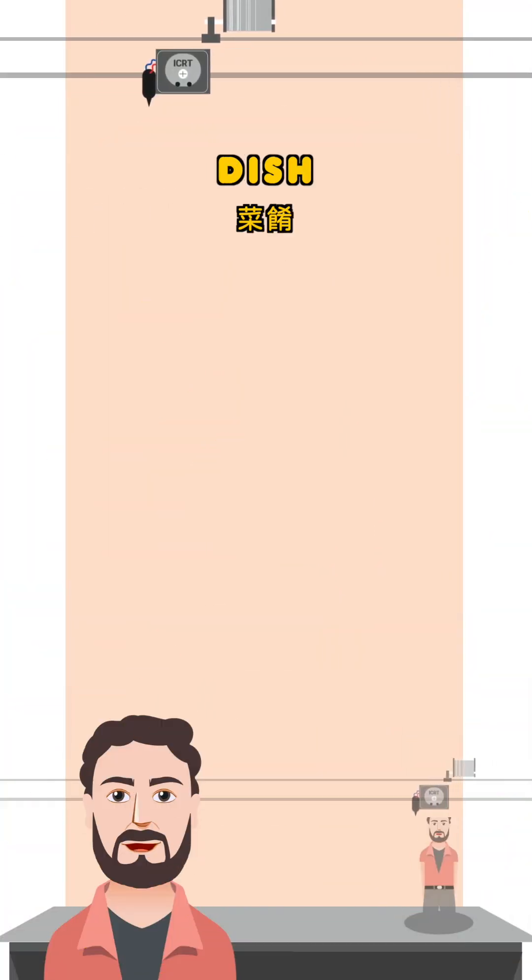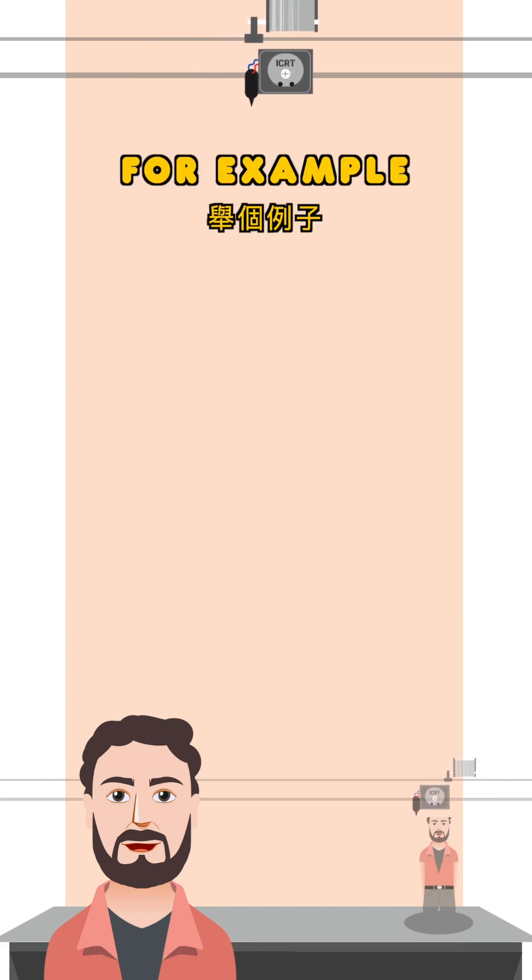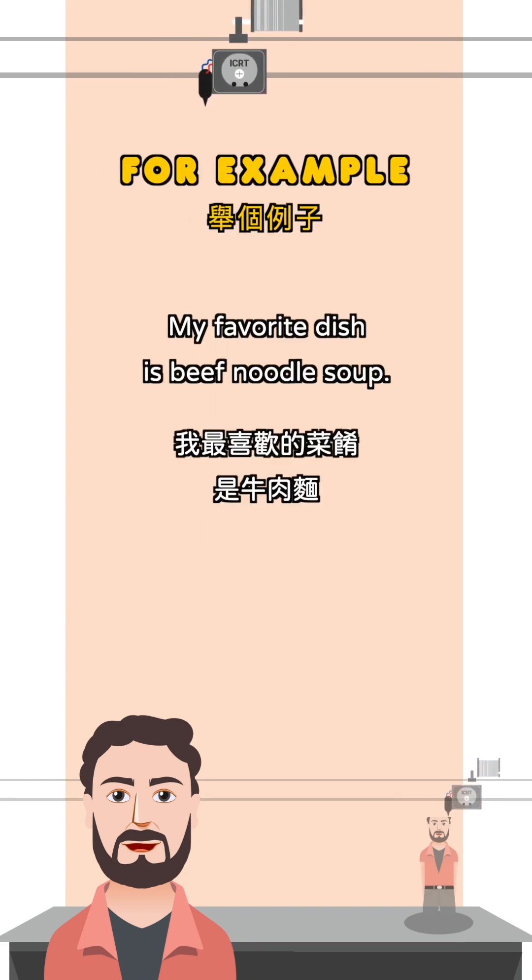Word to know: dish. Dish here means a type of food that is made in a certain way. For example, my favorite dish is beef noodle soup.